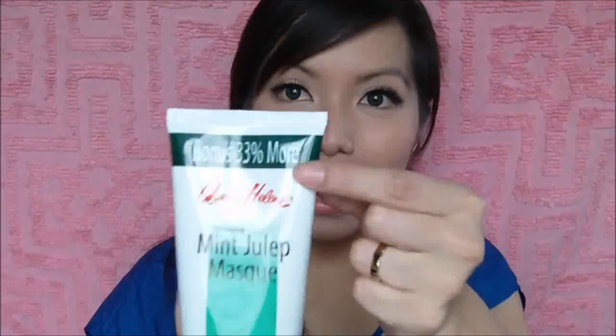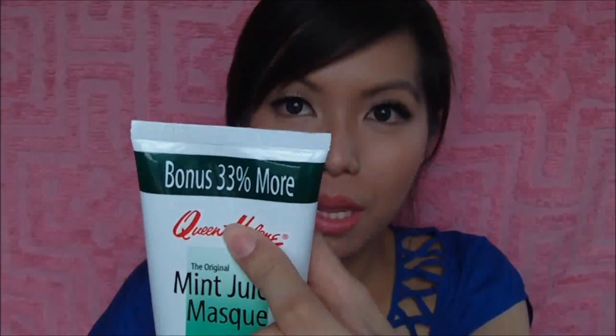I was very excited to see this, and it costs 329 pesos. This is the only thing I bought from Healthy Options since the snack I was looking for was still not in stock. This has a bonus 33% more product. I have already tried it and I will do a separate video for that — so far I very much like it.